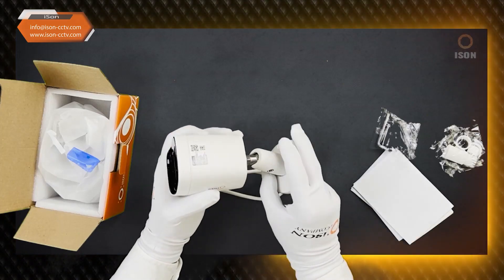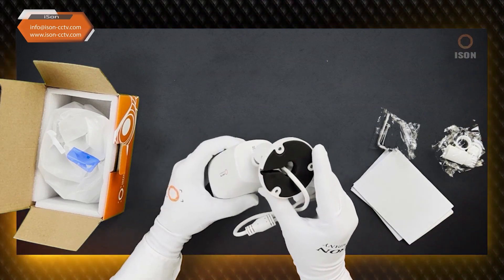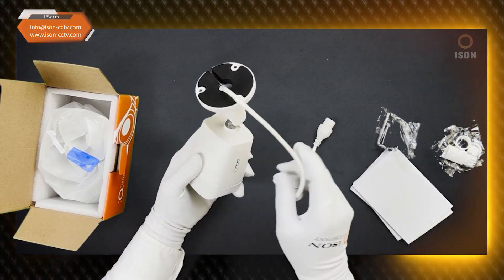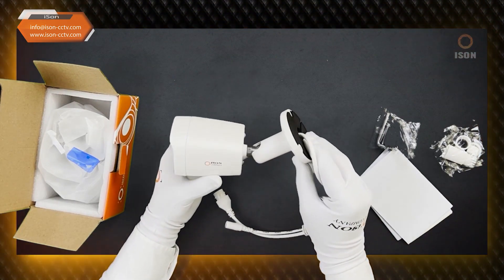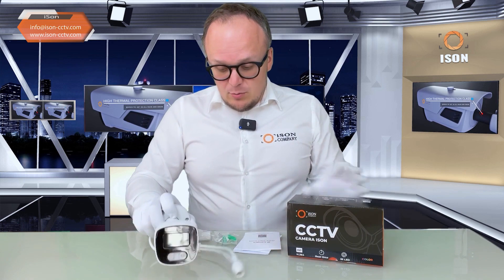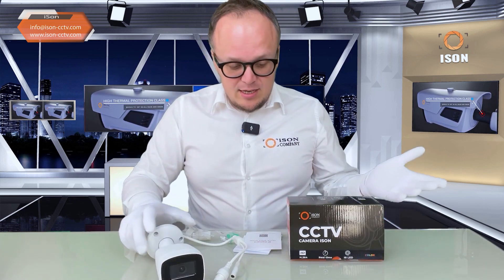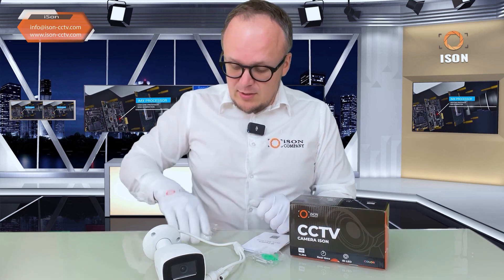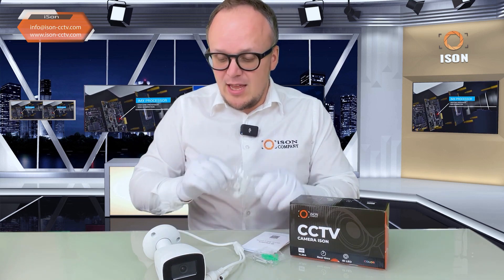It's a convenient format — take it out of the box, plug it into the socket, and everything works. Detailed reviews of systems show how everything is connected, configured, and how the application is installed on the phone. In this video, I'll specifically discuss updates of this surveillance camera. In the basic set box, there is a complete set of instructions, a hexagon tool for adjustment and fastening, imitation caps, and protective caps.